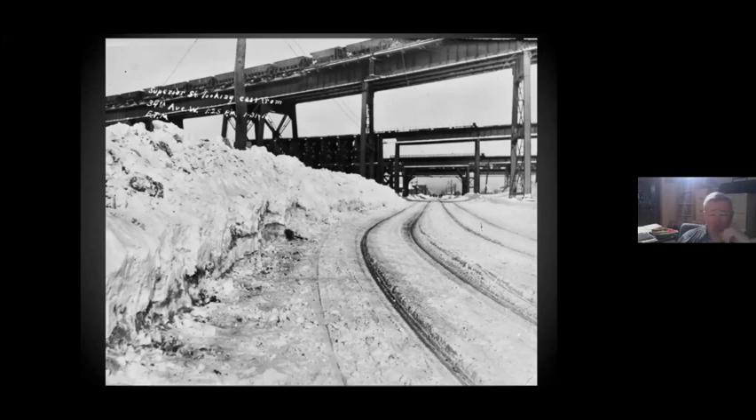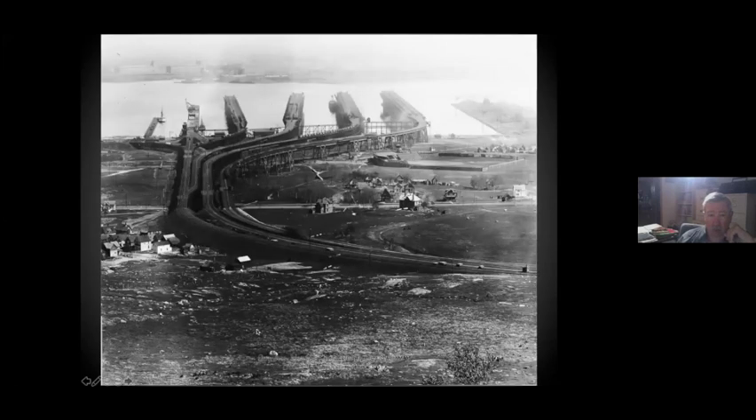The first of the lines was West Duluth, and it went right out Superior Street, past the car barn, and then under the ore docks. Here you're looking down Superior Street going under the ore docks. It also served the ballpark, with a siding off to the side.